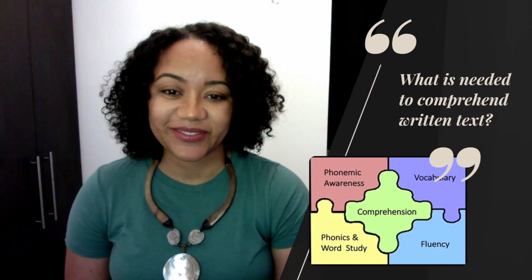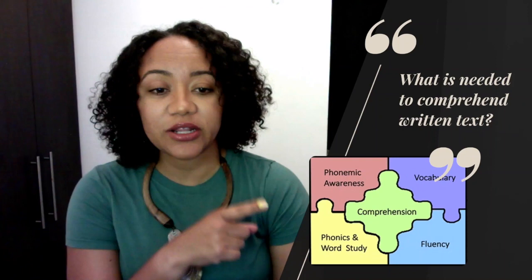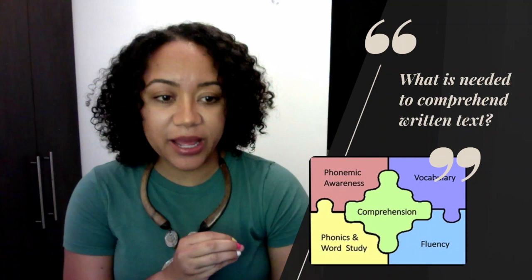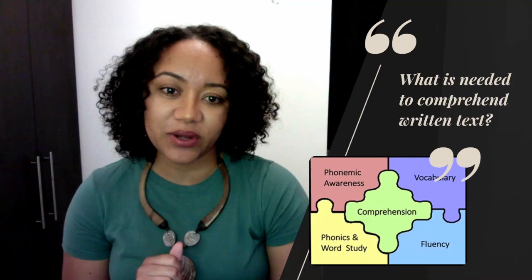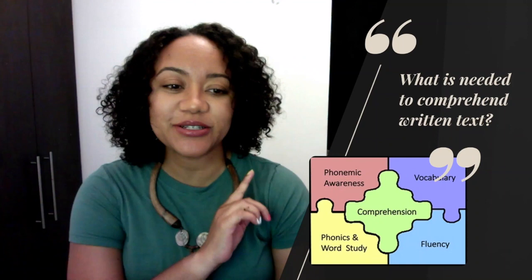Those are some of the important reasons reading comprehension matters. Now let's move on to our first objective: describing what is needed for efficient reading comprehension. If you look at this diagram, the boxes around the puzzle represent phonemic awareness, vocabulary, phonics and word study, and fluency — all covered in Part 1. Since those surrounding pieces have been addressed, let's now focus on the center puzzle piece, which is comprehension.